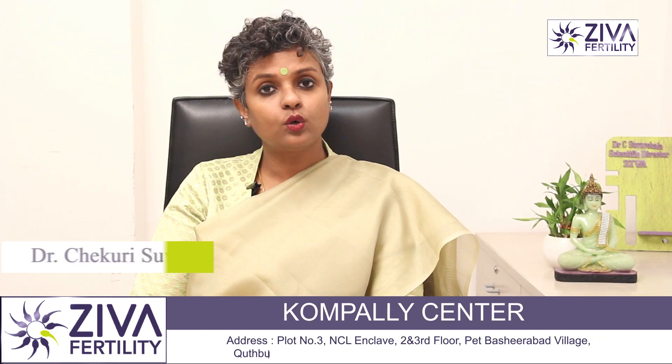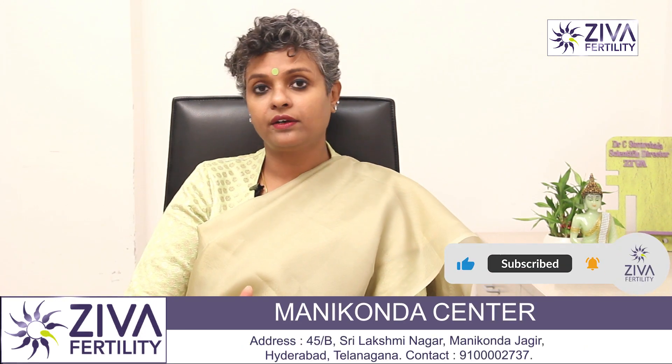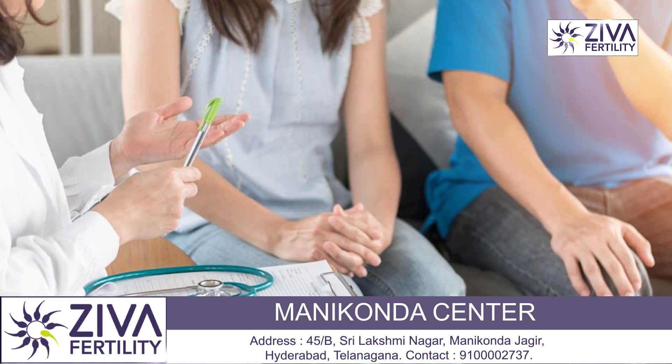It leads to growth of the endometrium — overgrowth of the endometrium and no shedding of the endometrial lining. So this is also a problem your doctor will look at and try to sort out before giving you any treatment option.